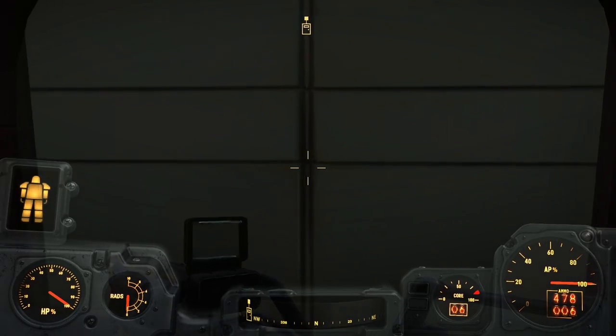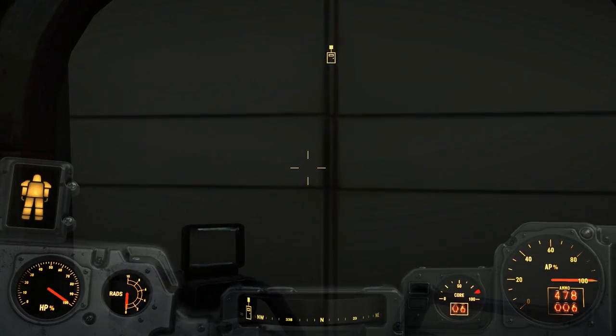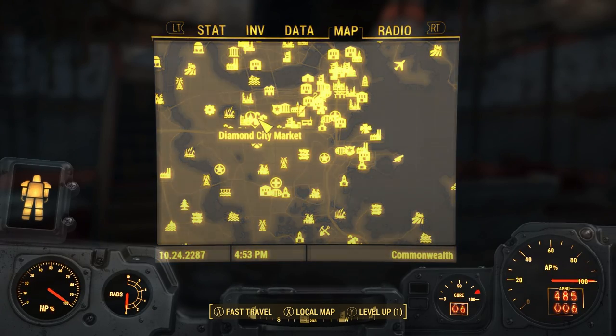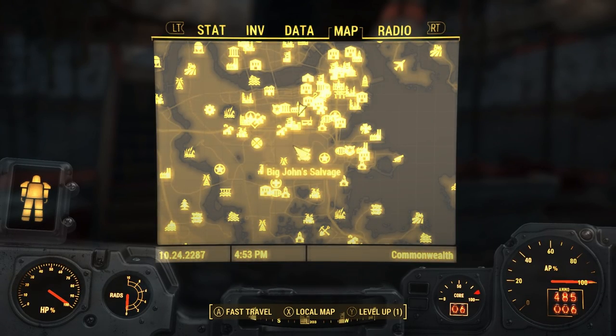For this we will need to go to Trinity Tower and complete the quest Curtain Call. Trinity Tower is located east of Diamond City and north of Big John's Salvage.